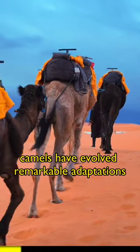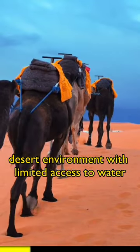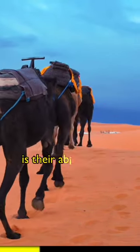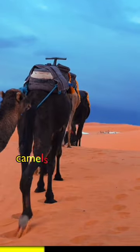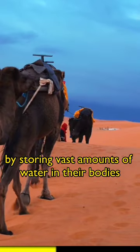Camels have evolved remarkable adaptations that allow them to survive in the harsh desert environment with limited access to water. Their most prominent adaptation is their ability to conserve water. Camels can go for long periods without drinking by storing vast amounts of water in their bodies.